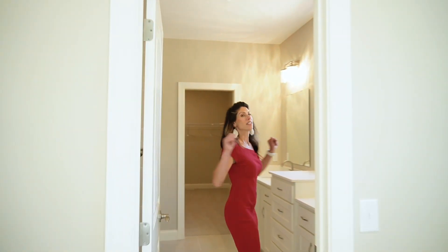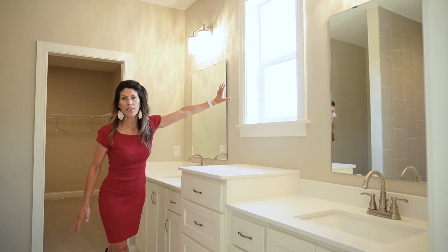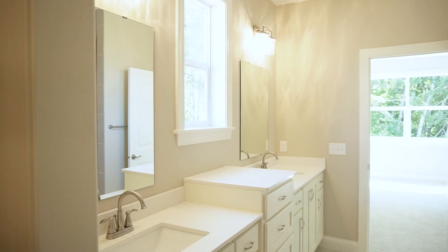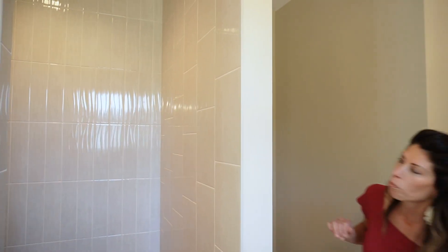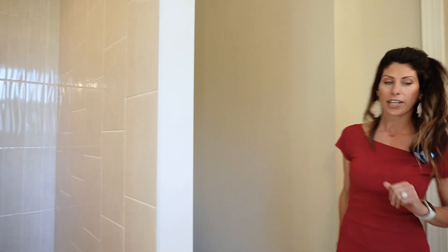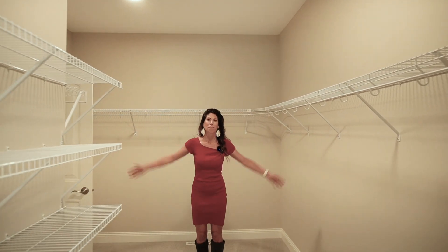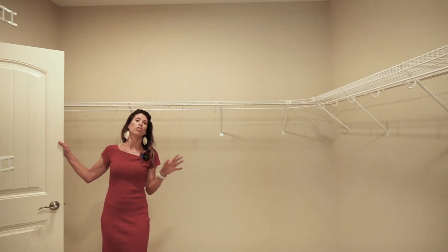Follow me to the owner's en suite. Tons of light, his and hers sinks, storage galore. Love having this extra light for putting on makeup — it's just a beautiful view out there. We have a wide open shower with no glass. And then the powder area here — again, tons of space. Wide open, amazing master closet with so much space for total organization.